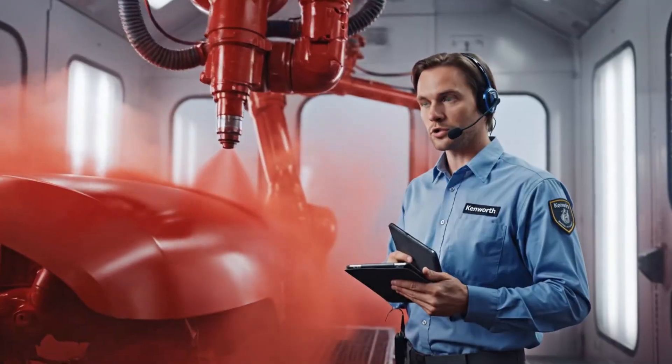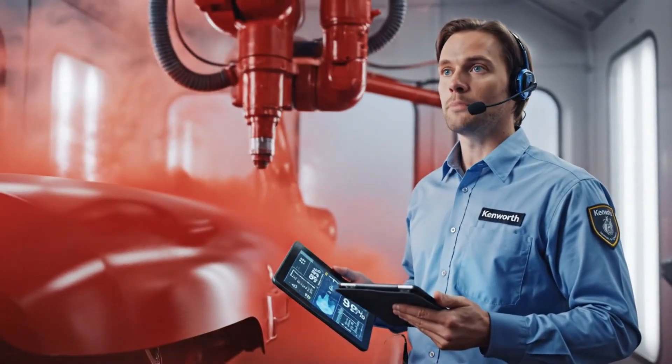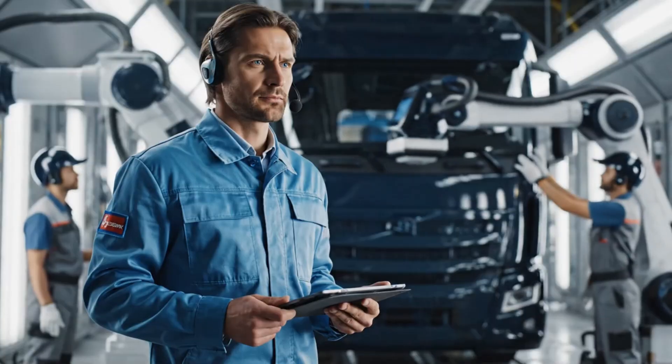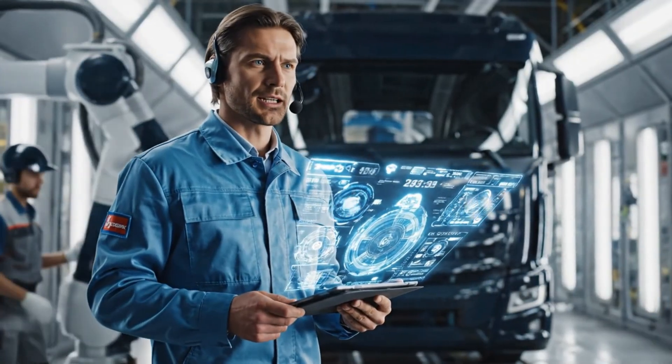Coverage uniformity at 98.7 percent, good pattern consistency. Cab finish certified. Move to interior assembly.